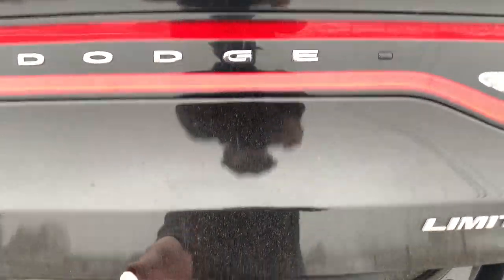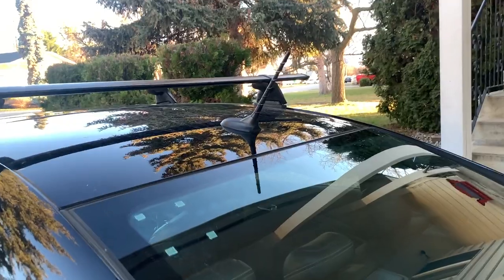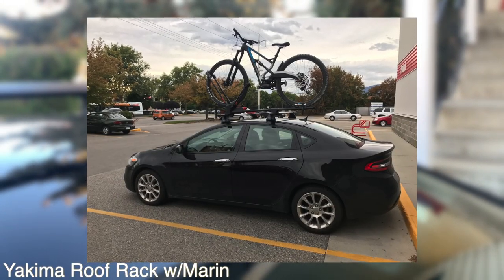The trunk capacity is 13.1 cubic feet. It also includes an integrated antenna. A Yakima roof rack is not included.